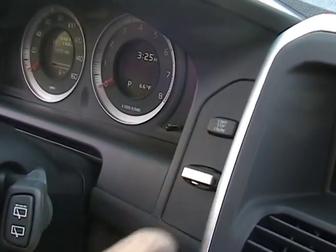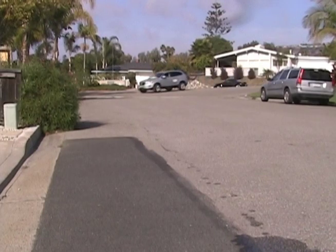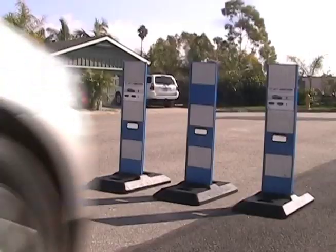Now back to the Volvo City Safety. It helps to eliminate frontal accidents at speeds less than 9 miles per hour. Basically, in an accident where you might momentarily be distracted and roll forward impacting another car, the system will automatically apply brakes to eliminate bumper damage to both cars.